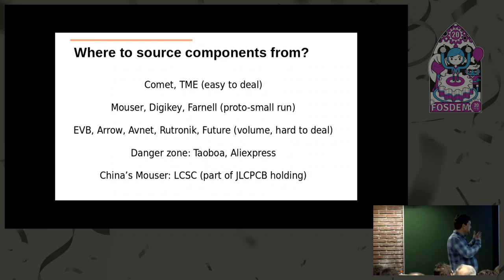Where to source your components? In Bulgaria, Komet and TMA are an obvious choice. For prototypes and small runs, Mouser does a fantastic job—I order on their website and it's on my desk the next day, passing customs, because they have a warehouse in the Czech Republic. The danger zone is Taobao and Alibaba—you might get good deals, but sometimes you'll have problems. LCSC is what I call the Chinese Mouser: you have all the documentation for the chips, and I've never bought fake chips from them.